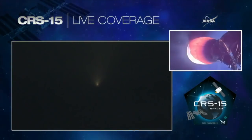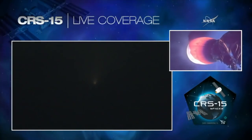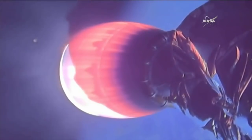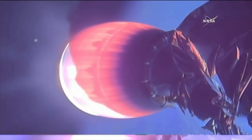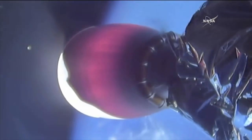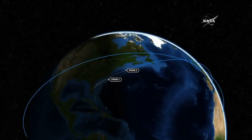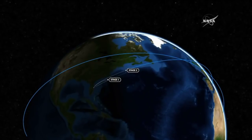Eight minutes after launch. Everything continues to go well. Stage 2 is in terminal guidance. Stage 2 AFDS is safe. Autonomous flight termination system is safe. About 15 seconds away from second stage engine cutoff. Engine shut down. Nominal orbit insertion. Acquisition of signal, Newfoundland.